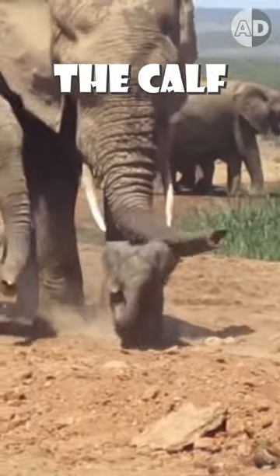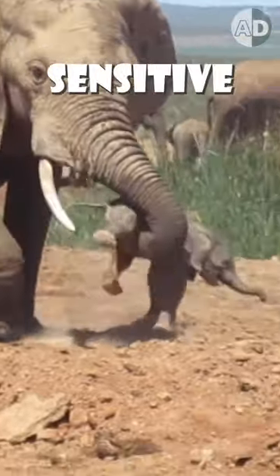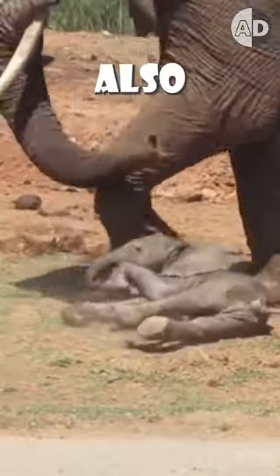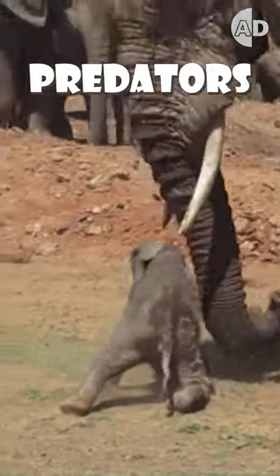Then, the mother gives the calf a dust bath. The dust shields the calf's sensitive skin from the sun, insects, and parasites. It also masks the scent of blood and prevents attracting predators.